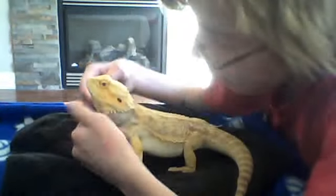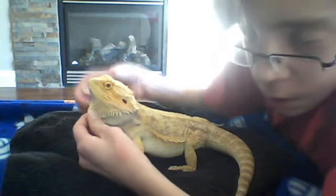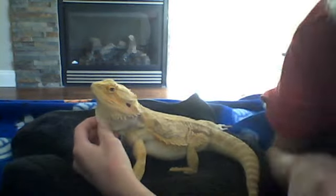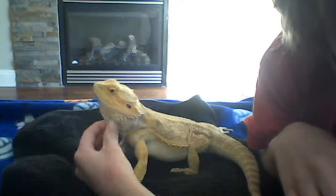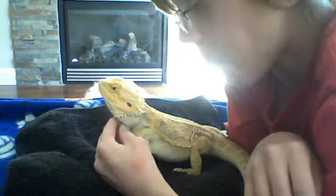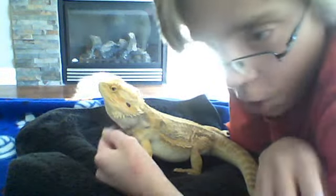To identify bearded dragons, they have this beard right here, which comes out when they're threatened, and they're trying to puff the beard out to show off their underside.